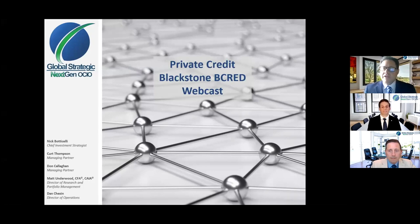Today, we're recording this video because we know summer schedules are difficult, and trying to arrange for everyone to participate in a live webcast can be difficult. So today, we're going to record an introduction to a new strategy from Blackstone, a private credit industry called B-CRED.